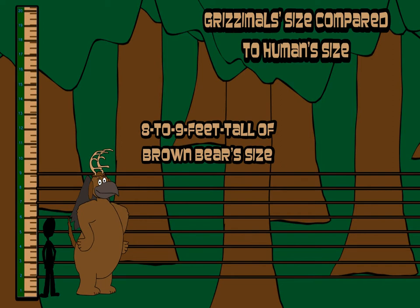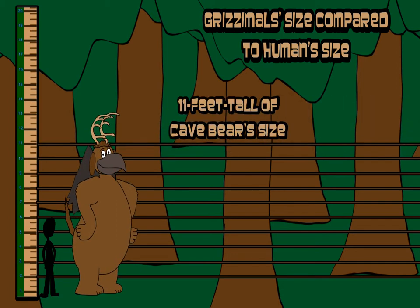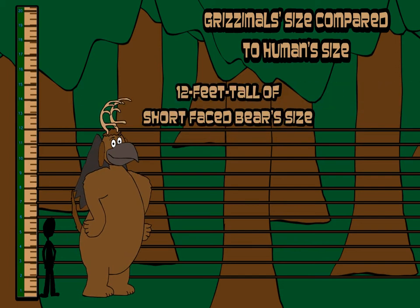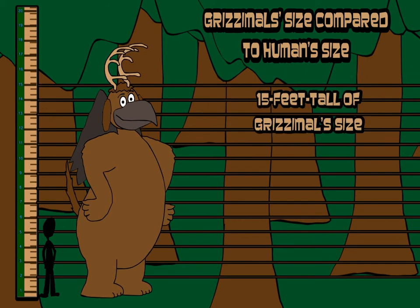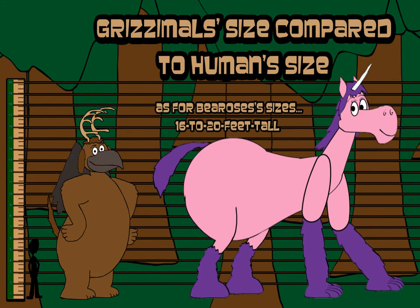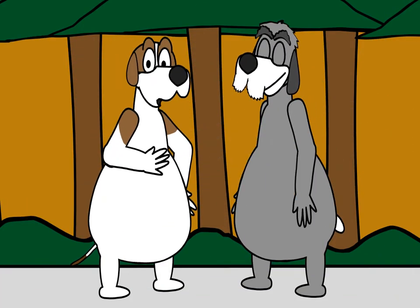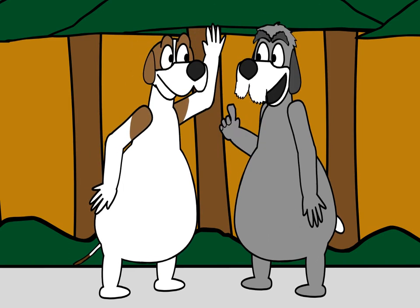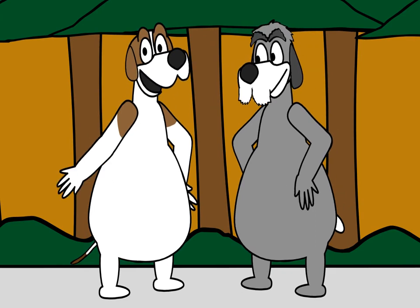Grissimals' size — what a size! All sizes is 15 feet tall. Yeah, cool sizes. And that's the topic of the Grissimals for today. We'll see you next time for the next Grissimals Facts.